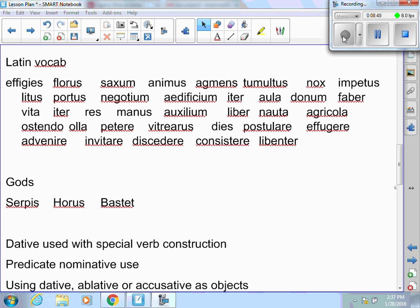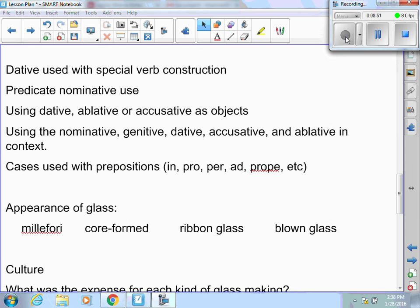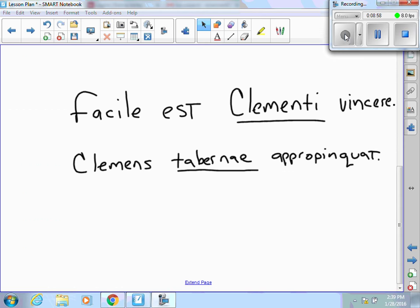Next, we have dative use with special verb constructions. We use the dative with a couple of verbs and constructions. Remember when we get an adverb like facile or difficile plus est — facile est — I'm going to use the dative, clementi, as the subject of vincere, which is the infinitive. So with facile est or difficile est, I expect two things: a dative and then an infinitive. Translation: it is easy for Clemens to win. The second use is words like appropinquat — we use the dative to approach, so tabernae is in the dative because Clemens approaches the shop. We also have other verbs like favit that use the dative.